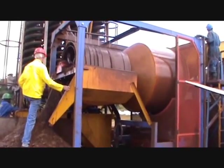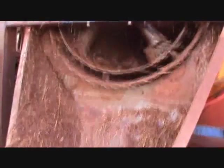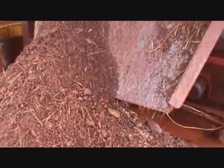The combined trommel screen is very efficient at separating the coarse from the fines, and the coarse rocks emerge clean and free of adhering clay. Even grass and roots are effectively removed.